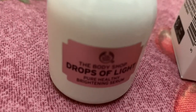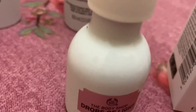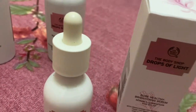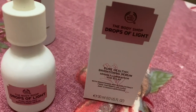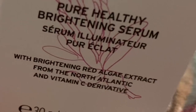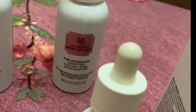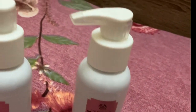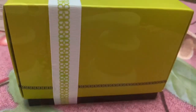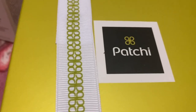The Drops of Light products are rich in vitamin C, minerals, and nutrients. Red algae has grown in embracing oceans for millions of years. I really like this for my mom's gift because Drops of Light is a range for all skin types and the range will help skin to look its healthiest. We also bought a box of assorted chocolates, as the other chocolates were very expensive and were not within our budget.